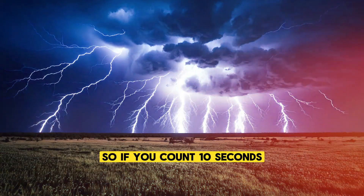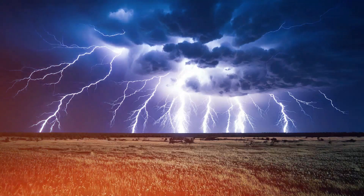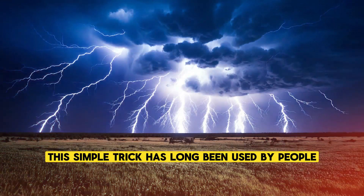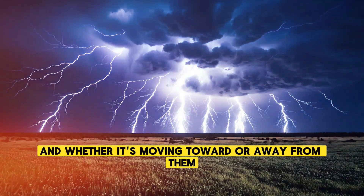So, if you count 10 seconds, the lightning is about 2 miles from your location. This simple trick has long been used by people to gauge how close a storm is and whether it's moving toward or away from them.